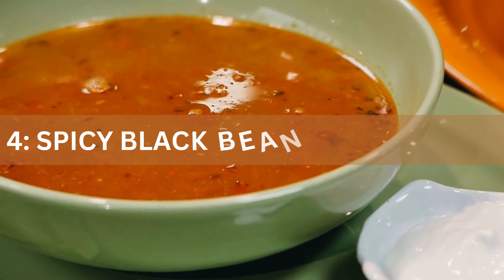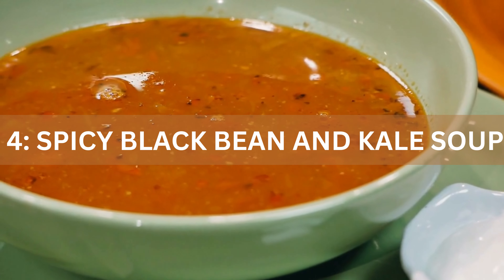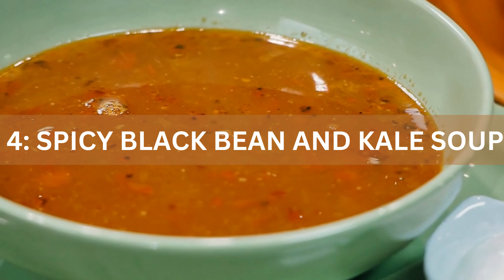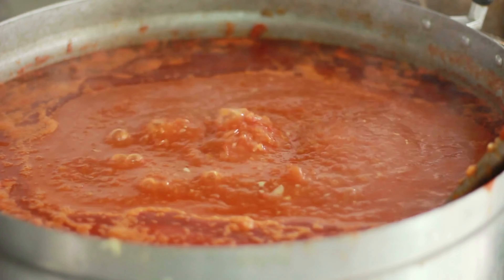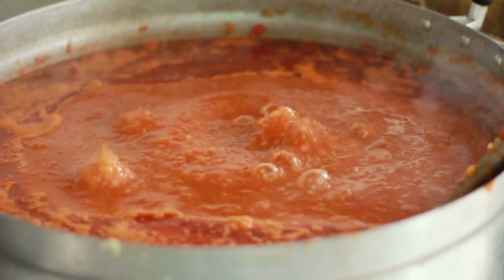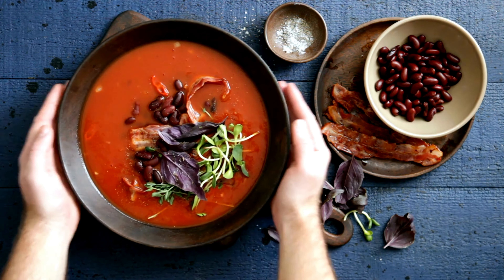Recipe 4: Spicy Black Bean and Kale Soup. Our fourth recipe is a spicy black bean and kale soup — a spicy and nutritious treat. Combine black beans, kale, tomatoes, and fiery spices in a pot. Simmer until the flavors meld together, creating a bold and hearty soup. This soup is both spicy and satisfying.